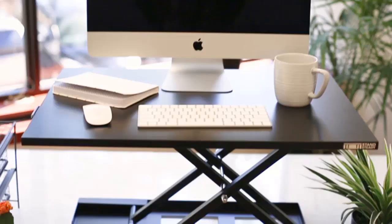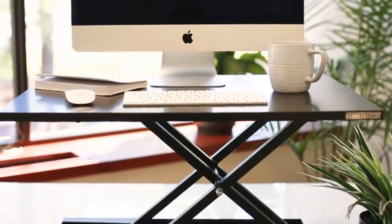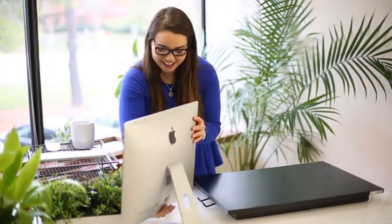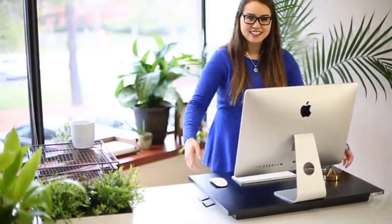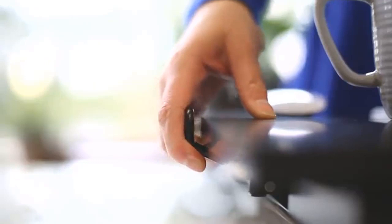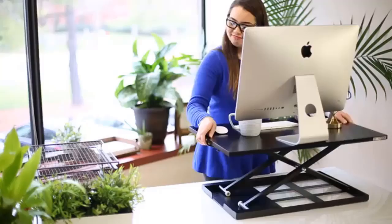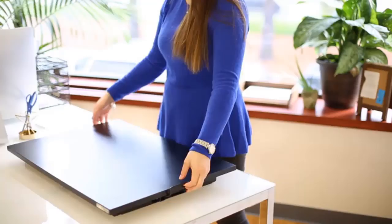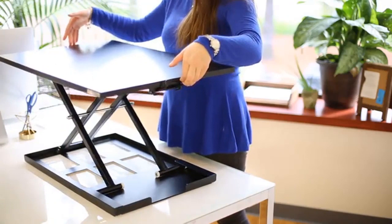The Ex-Elite series is a modern height adjustable sit-to-stand desk that will instantly convert your existing surface into a standing desk. This converter features a large single flat surface that has space for your monitor, laptop, keyboard, mouse, and more. The series was designed to fit into any workspace, adjusting with an easy-to-use ergonomic handle with pump lift assist.